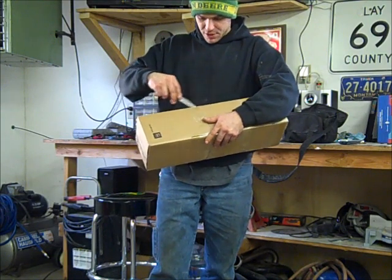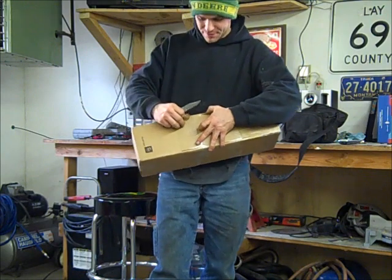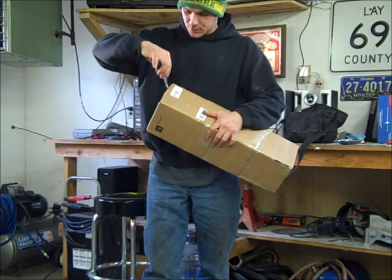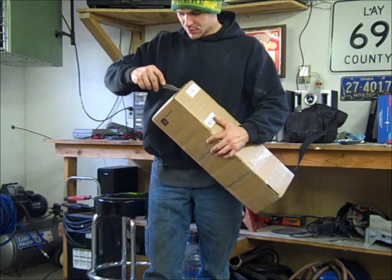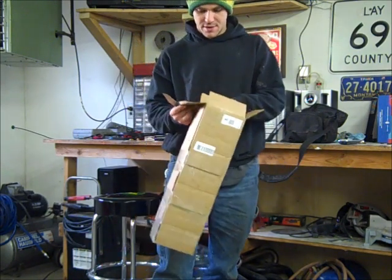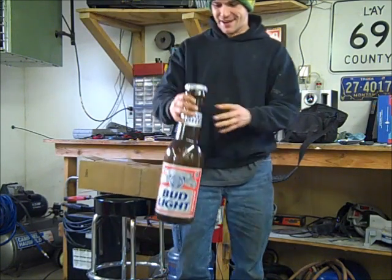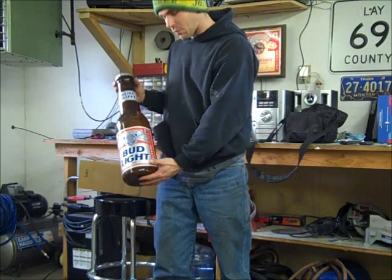So I can get this box open. He sure did tape it up good. Okay, here she be. Check that out — a Butt Light Bottle Bank from Robin Torres.